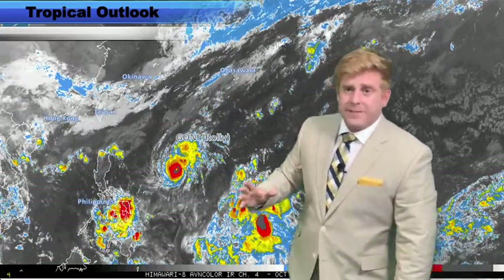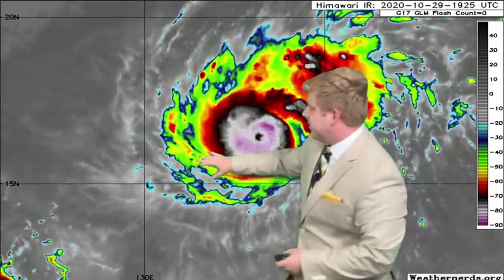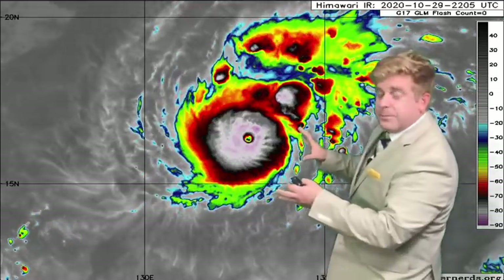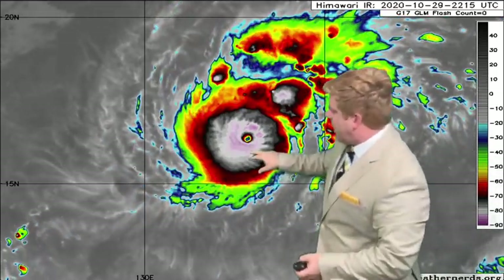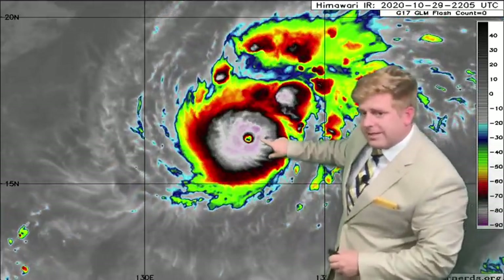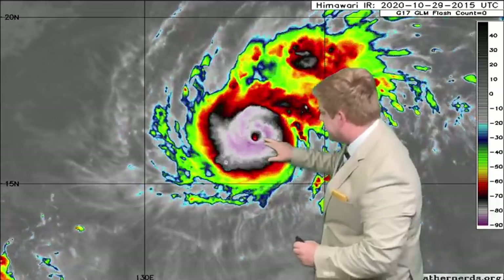Typhoon Agoni has absolutely exploded in intensity over the course of the last 12 hours out here towards the east of the Philippines. Infrared satellite imagery just tells the whole story here — that absolutely perfect radial outflow and a very symmetrical storm with a defined eye continuing to set up.